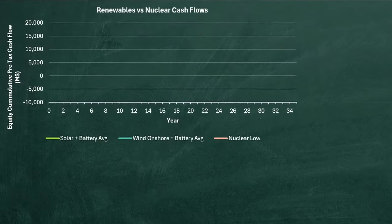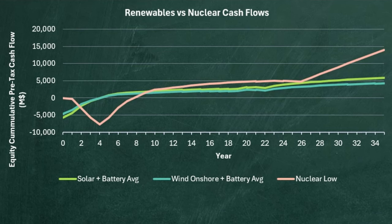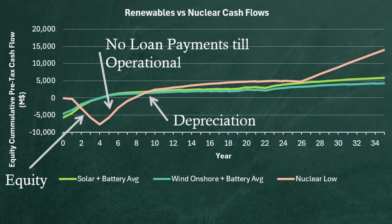You can see here we have our cash flows of solar, then wind, then nuclear. Nuclear looks really good — it has a longer startup due to higher capital costs, and once depreciation credits wear off, it's still very positive. Then after 25 years, the capital is paid off, and it goes to the moon.